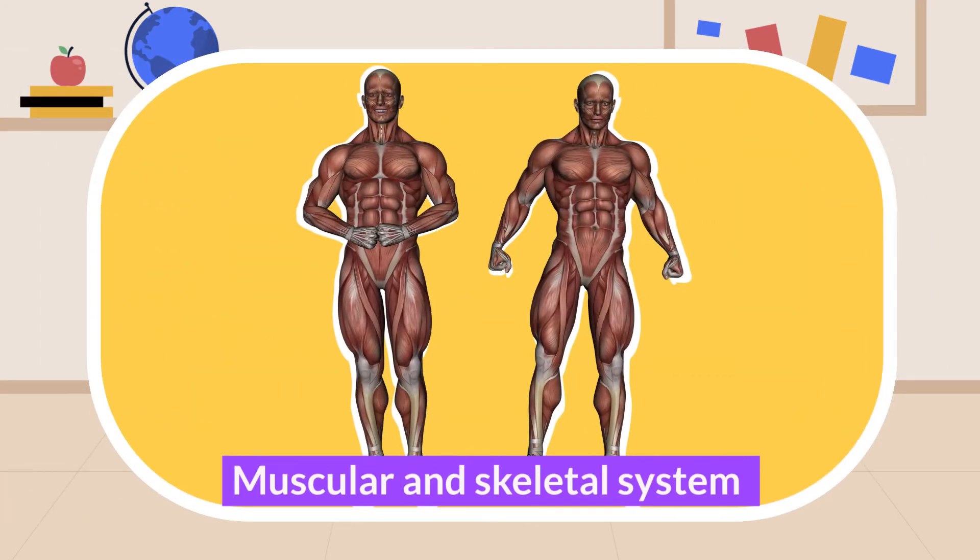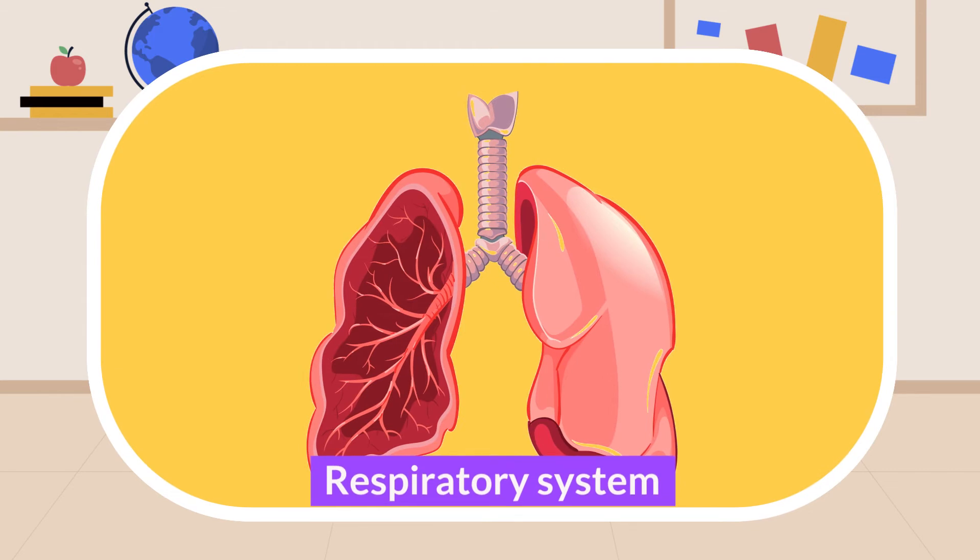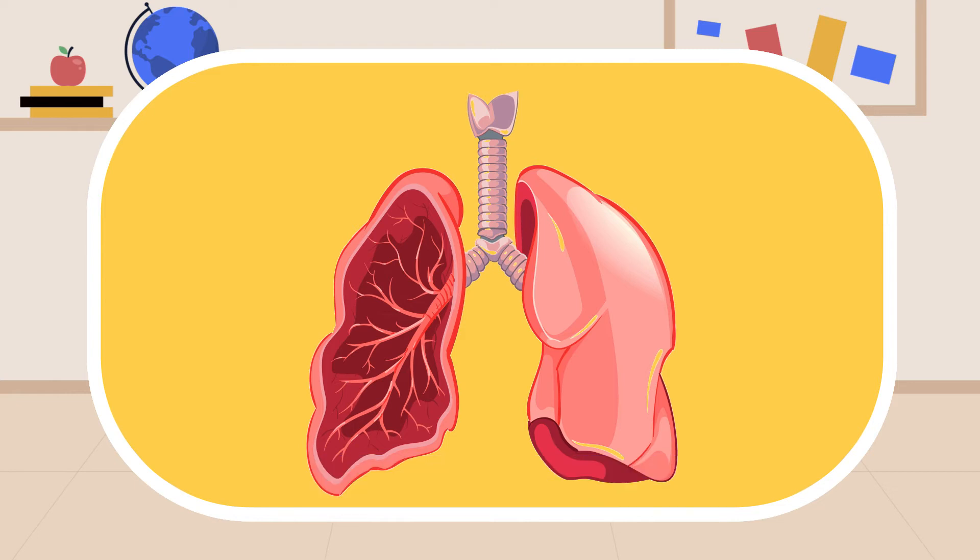The third one is the muscular and skeletal system. This system forms, gives shape and support to our body. Number four is the respiratory system. This system helps with the exchange of gases — taking in oxygen and releasing carbon dioxide from our body.